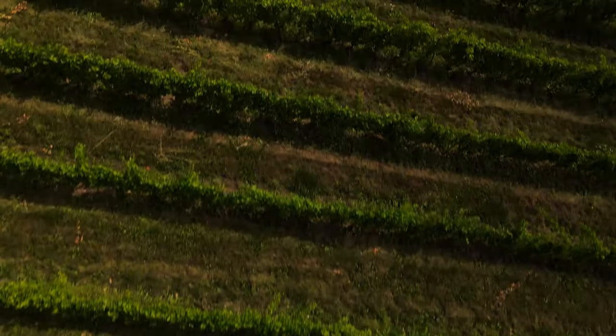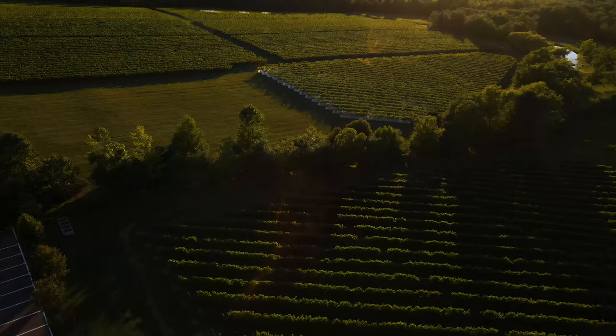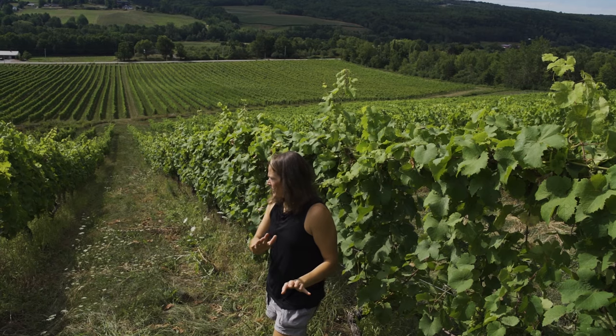Something that we've discovered over the last decade — and really a little longer, people have been working at this — is the realization that our region is really well suited for sparkling wine, and specifically traditional method sparkling wine.